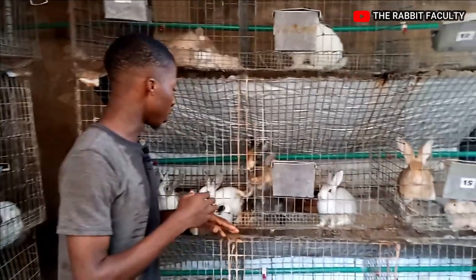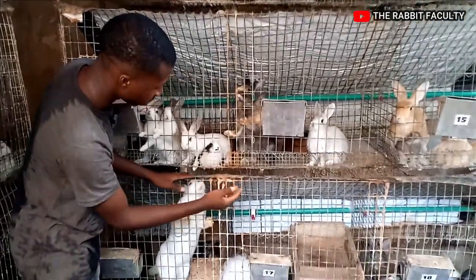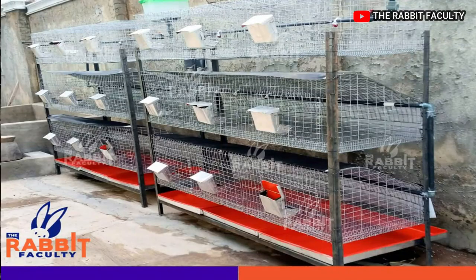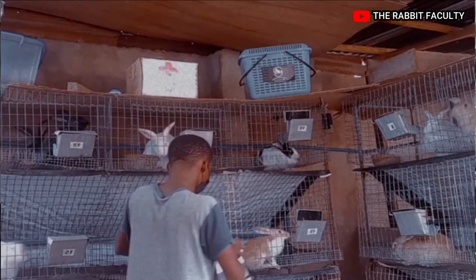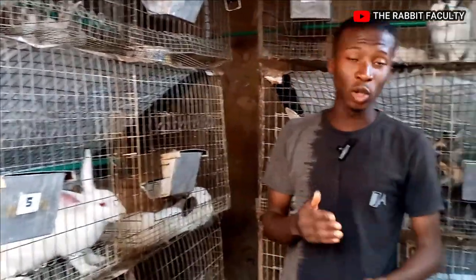Another thing I'll talk about is you need to have a very good cage. As you can see, this cage is in layers, and there is a tarpaulin underneath whereby the droppings don't fall on the rabbits below. The droppings fall onto the tarpaulin and go down into a tray that collects the droppings and the urine, which makes it easy for cleaning.